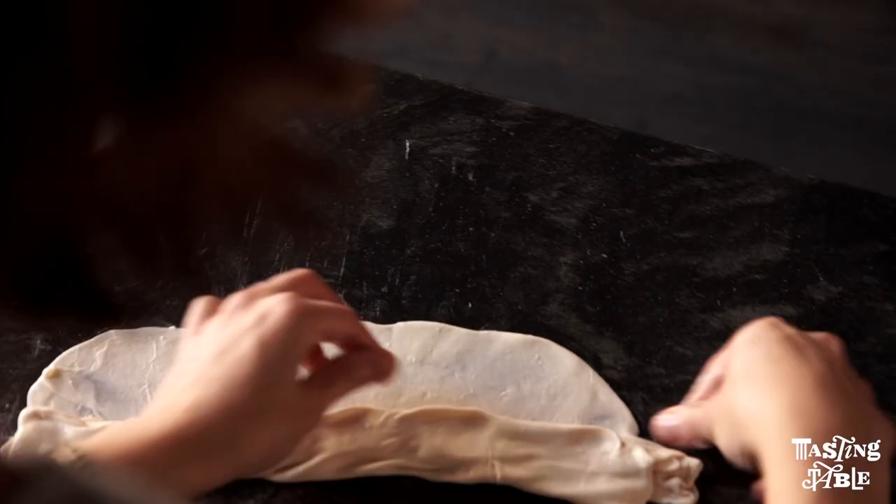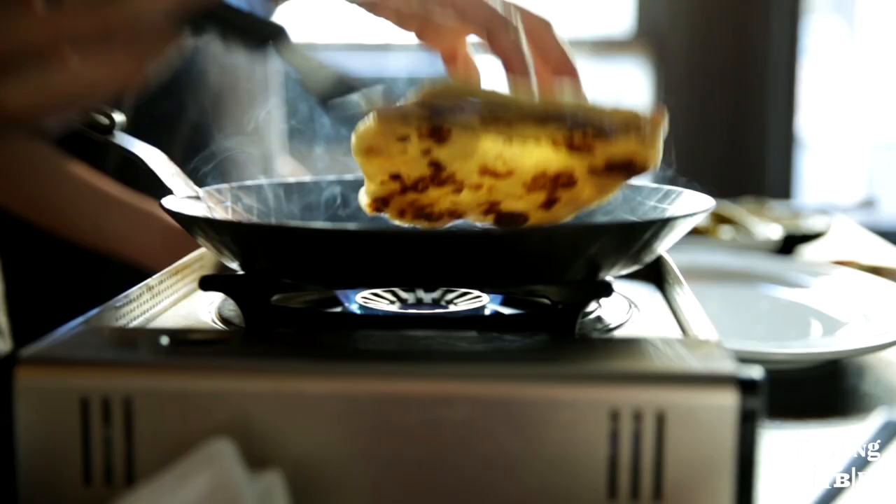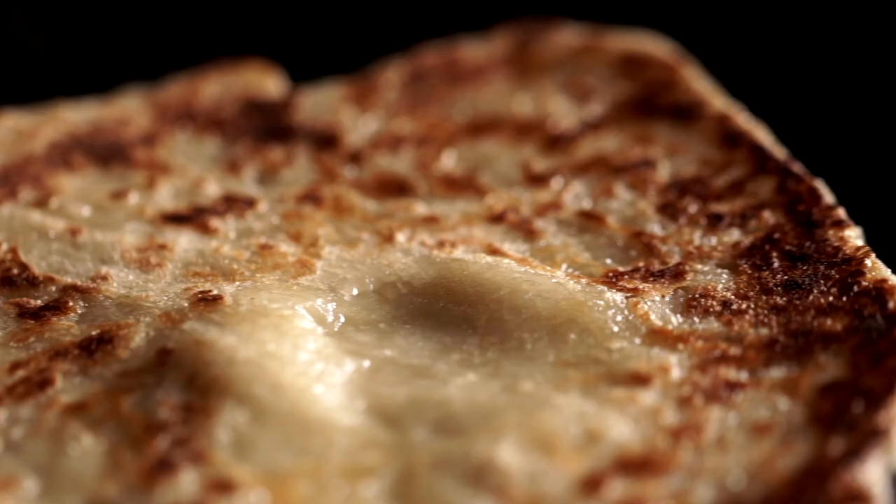The more that we dive into Middle Eastern cooking, the more we really kind of discover how rich it is as a cuisine.